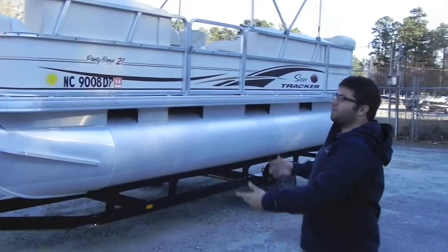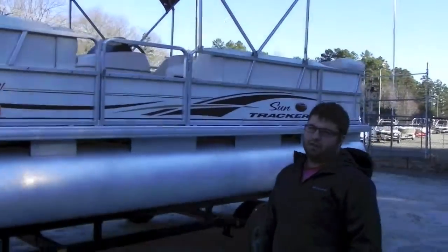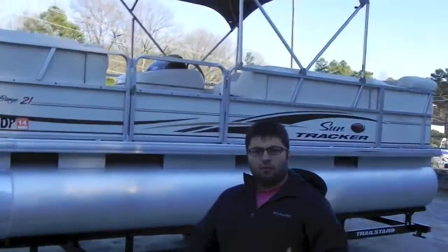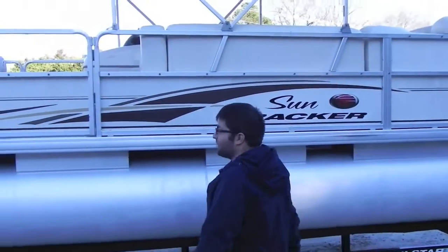It's a party barge. It doesn't make me want to have a party because I'm cold. I'm waiting for summertime. When it gets here, it's going to be so nice.